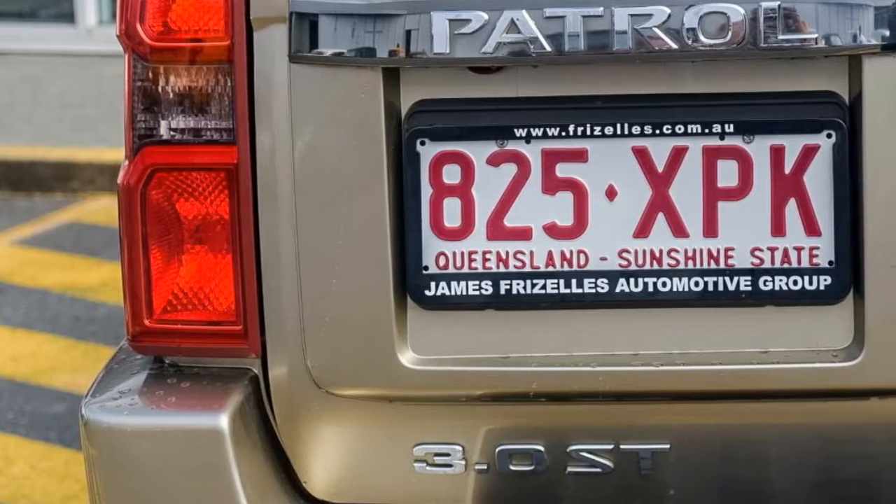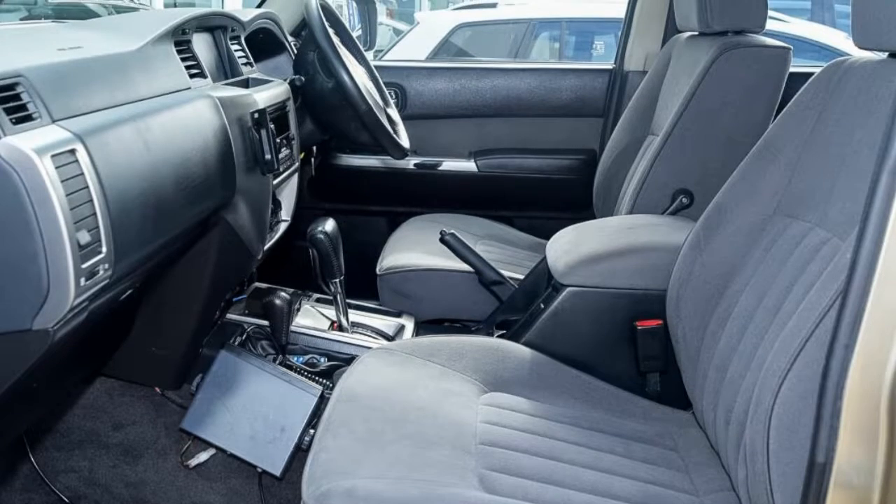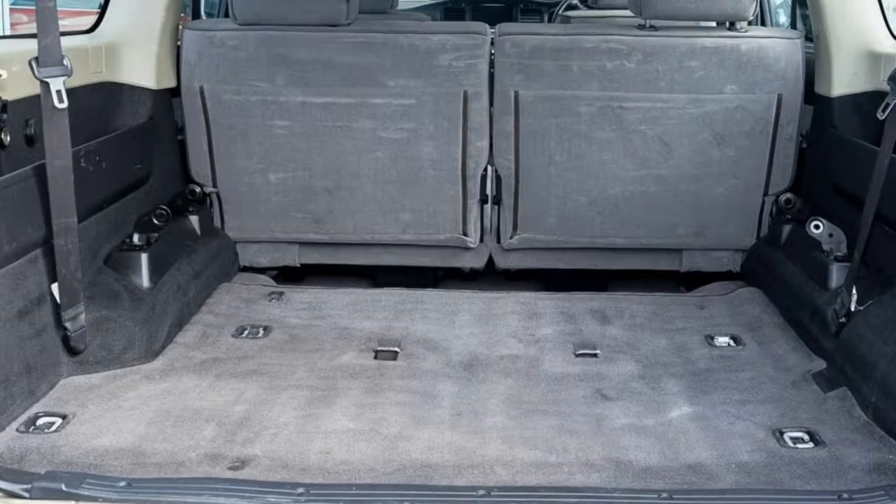This vehicle has all the features you could dream of: remote central locking, alloy wheels, power steering, air conditioning, a CD player and more.